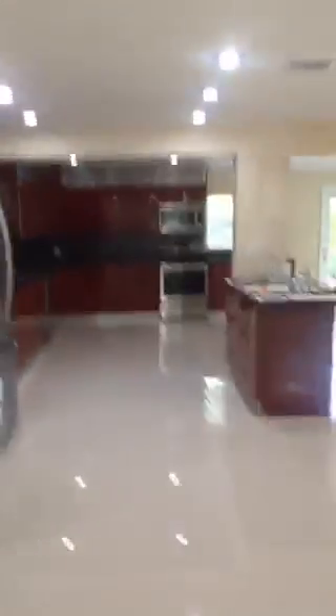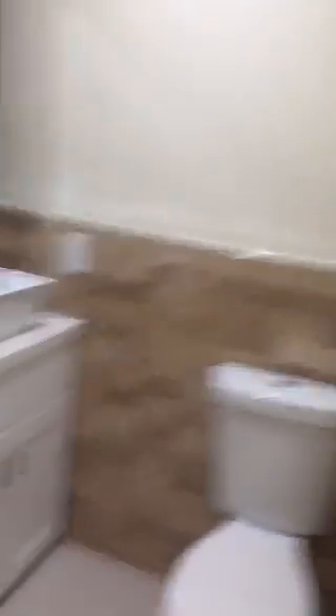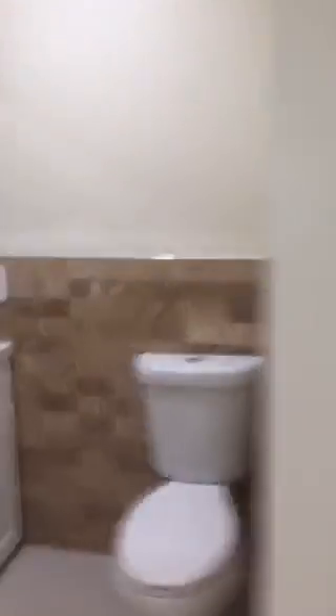This is the living room. Everything is modern. It's a move-in ready home, currently listed at $379,000. There's a half bath — really nice, really classic.